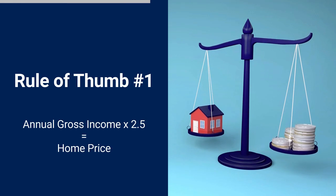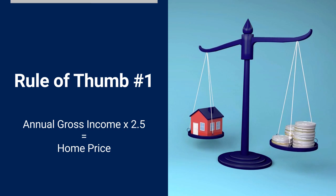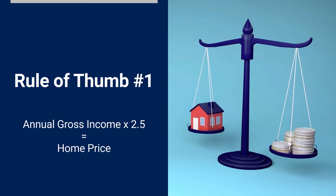It could be less if you're carrying significant debt, such as auto loans and credit cards, and don't have at least a 20% down payment saved up. However, you might be able to afford more than that amount if you're debt-free and can make a down payment of 20% or greater.